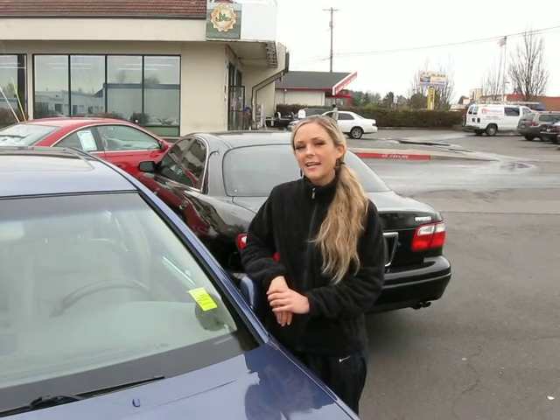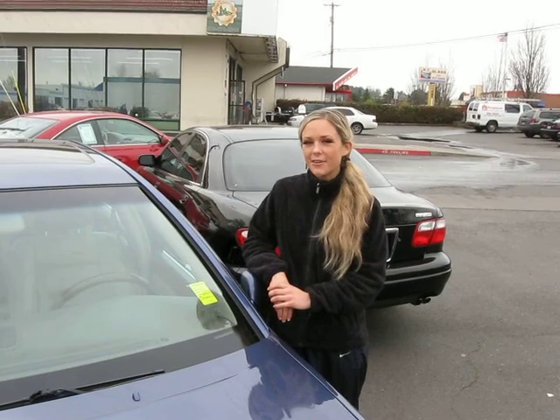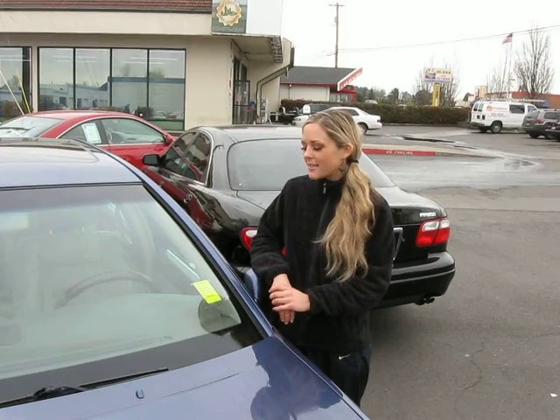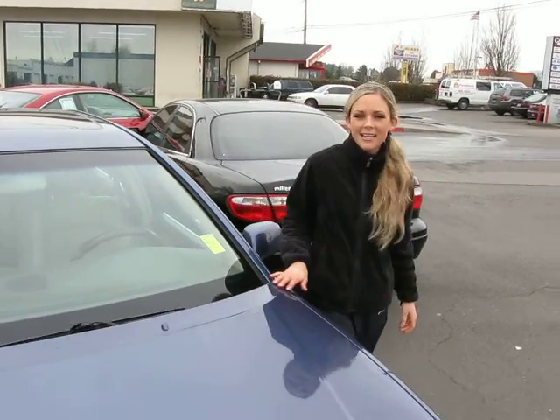Hi there, thanks for clicking the link. I'm Spring and I'm at Car Subaru in Beaverton off Canyon Road, here to give you a virtual tour of a blue 2004 Lexus GS430 sedan. The stock number for this car is S110779A. Let's take a closer look.